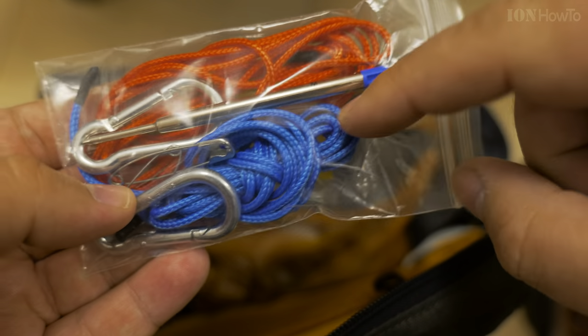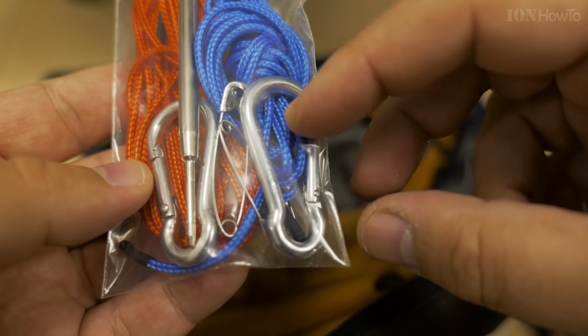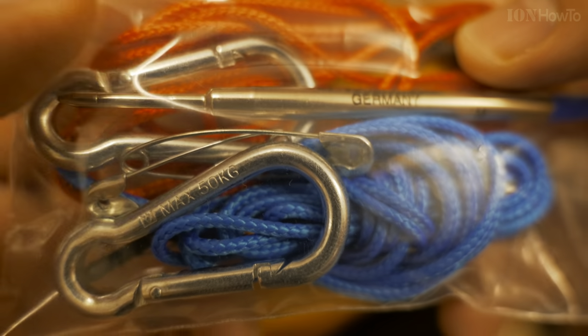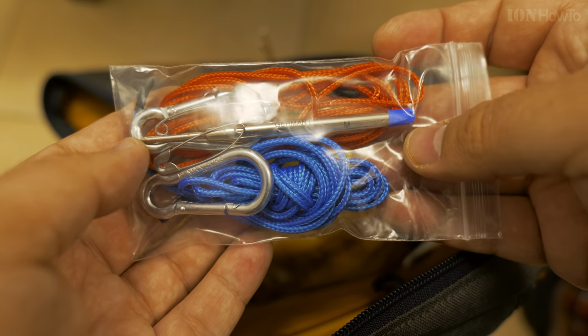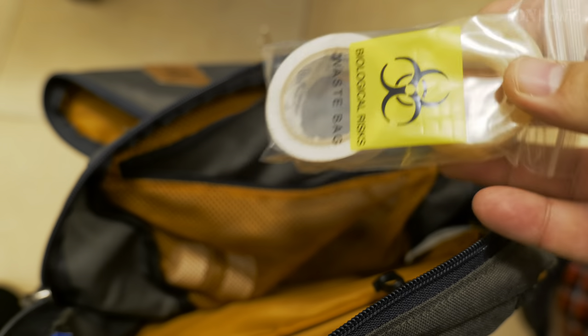Here I have one pen — that is actually just the refill of the pen — two pieces of string, this is really strong string, and carabiners with a maximum 50 kilo capacity. Not really needing so much weight. And safety pins.